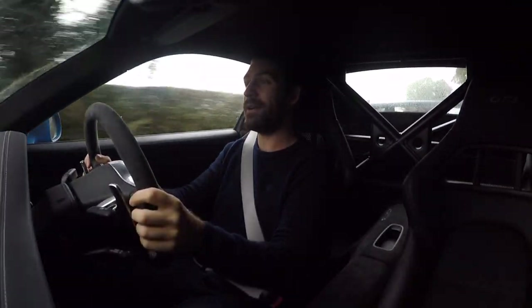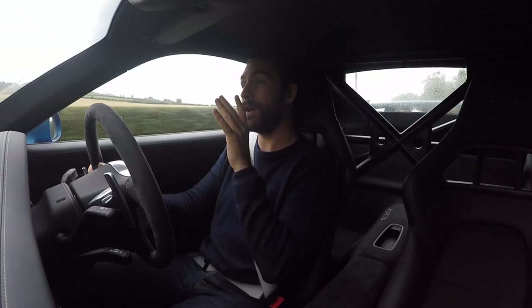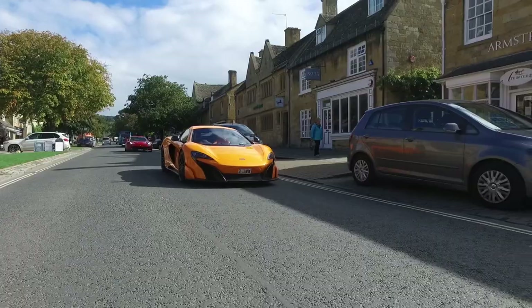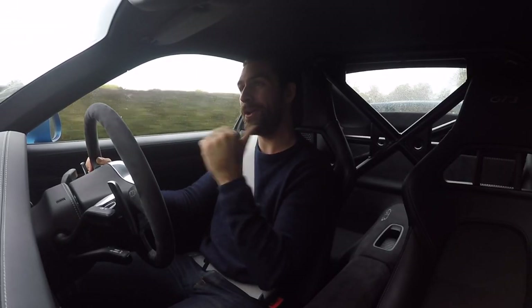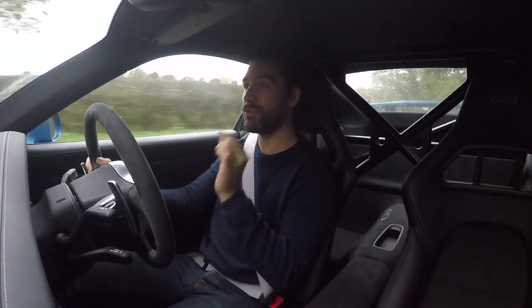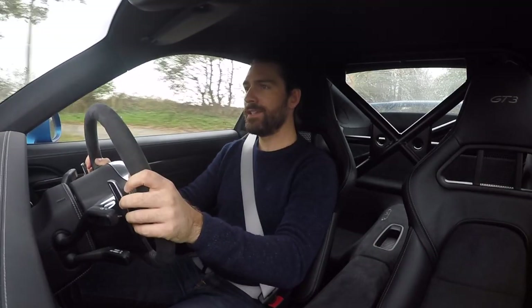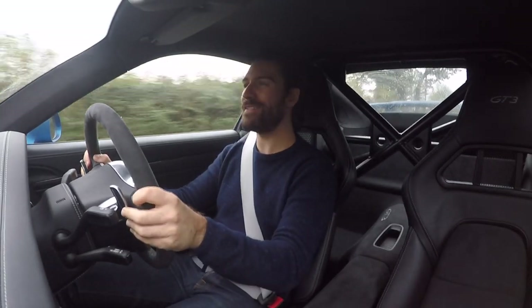We're heading to Chatsworth House in Derbyshire, and video number two is heading out to Wales tomorrow to find some stunning country roads and mountain backdrops. We're taking along the McLaren 675 LT in matching paint to compare the two cars back to back. I've had a small taste of the 570S and was absolutely blown away by how capable it is — my question is how much more do you really need out of a road-going supercar?